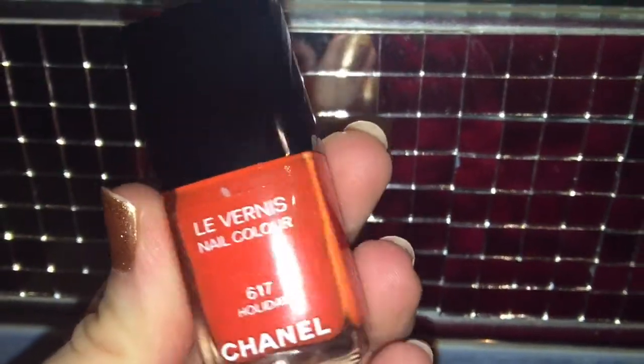My next favourite is the Chanel nail polish in the colour Holiday, which I've been wearing in quite a lot of my videos lately and break out every single spring and summer. The formulation is not amazing — Chanel nail polishes are a little thin, very prone to chipping, and this needed three coats. I added a top coat, put it on last night, and my thumb is already chipped. Chanel, please sort out your formulation! It's the perfect coral, orangey-red colour for spring and an absolute staple in my spring-summer nail wardrobe, despite the formulation.